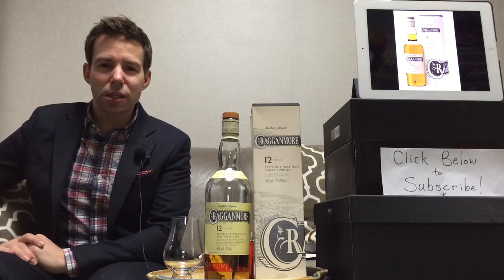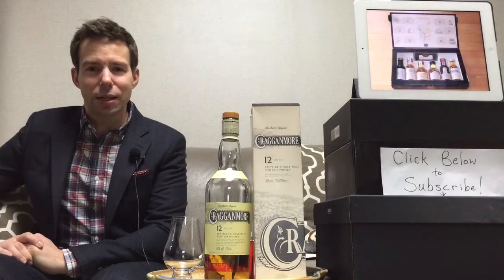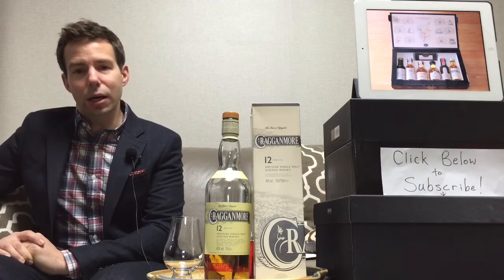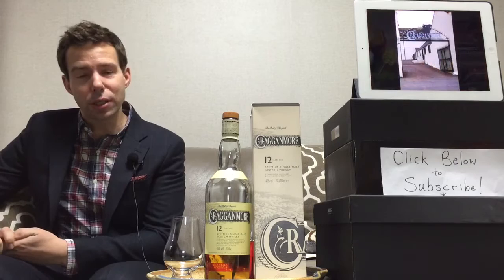Hello, Whiskey Nippers. This is Mark from Whiskey Whistle bringing you Whiskey Review number 36. Today we're going to be looking at Crag & Moor. Crag & Moor is a Speyside distillery in Scotland. It's a Scotch Whiskey — a single malt Scotch Whiskey.